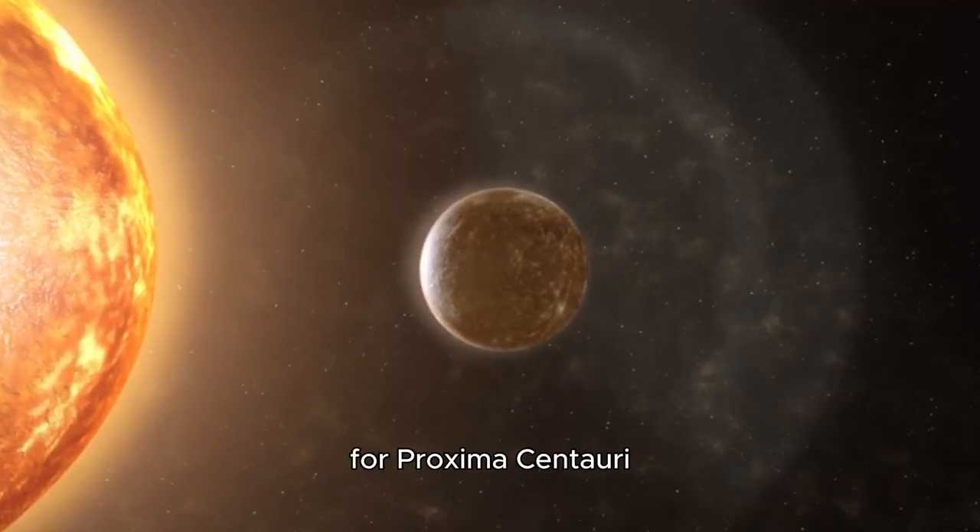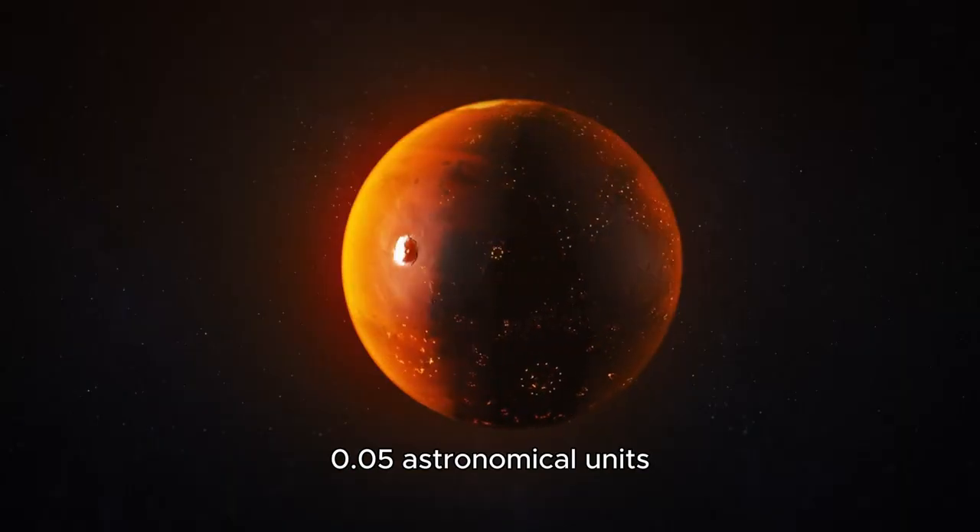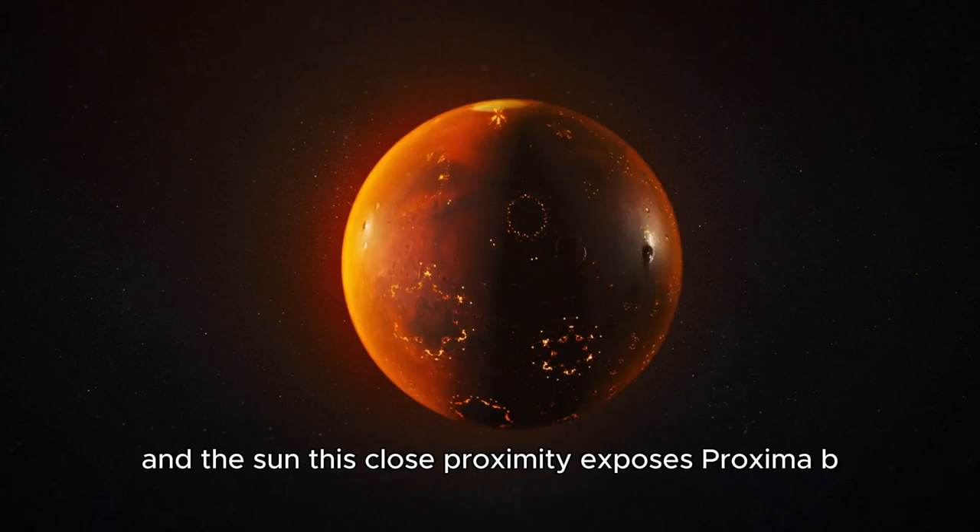For Proxima Centauri, this translates to an orbital distance of just 0.05 astronomical units — a mere fraction of the distance between Earth and the Sun.